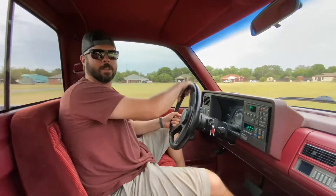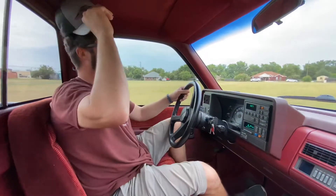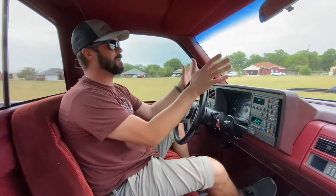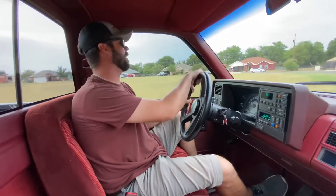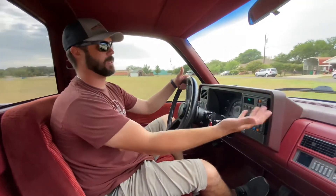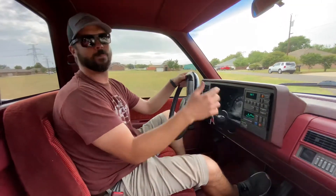pop in your Metallica tape, turn your hat backwards, go to the local skating rink — whatever you would do. It just reminds me of that era, everything that has that look: the color, the dash, the radio controls. There are 3,000 buttons for basically two functions.